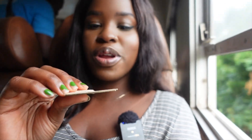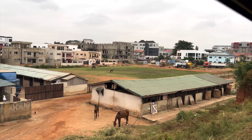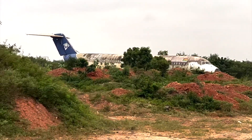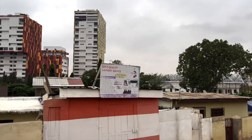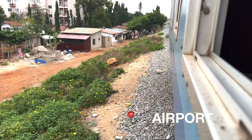They come around and inspect your tickets, so make sure you don't throw yours away. There's a guy who takes it and splits it in half so another person can't use it again.